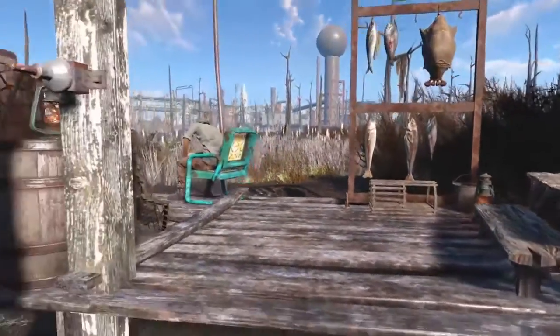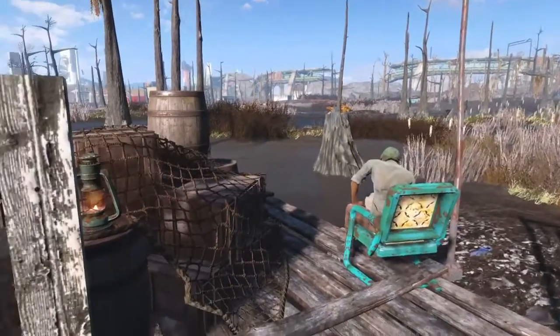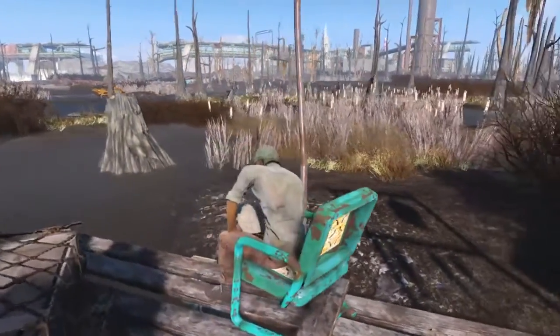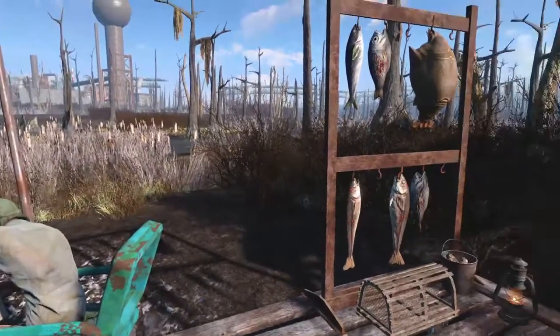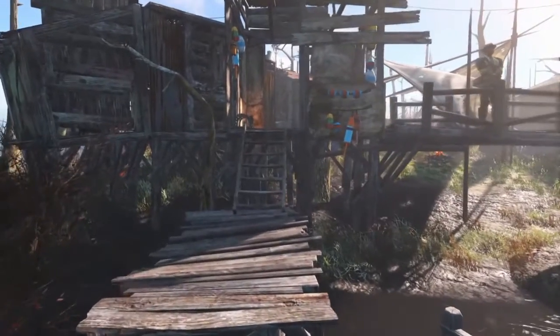This is a dock we built in the first part. Finally got some settlers around the place now. This fellow is our fisherman-come-ferryman, seeing as I figured nobody's going to want to wade through radioactive water to get here. Which is our first site of the settlement.